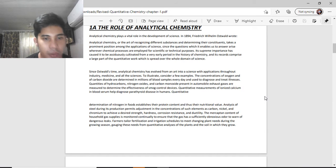Quantitative determination of nitrogen in food establishes its protein content and thus its nutritional value. Analysis of steel during its production permits adjustment in the concentration of elements such as carbon, nickel, and chromium to achieve the desired strength, hardness, corrosion resistance, and ductility. The mercaptan content of household gas supplies is monitored continually to ensure the gas has a sufficiently obnoxious odor to warn of dangerous leaks. Farmers tailor fertilizers and irrigation schedules to meet changing plant needs during the growing season, requiring quantitative analysis of plants and the soil in which they grow.